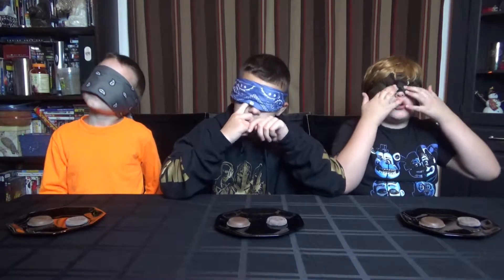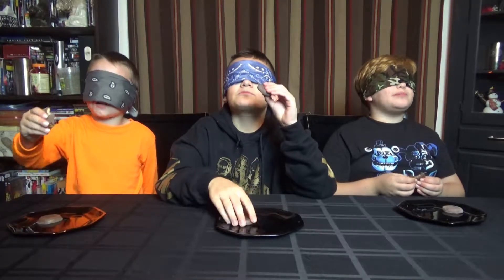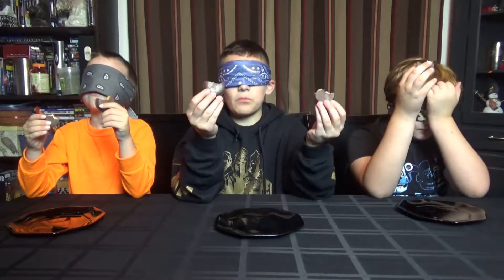Alright guys, so now we are blindfolded and the cookies are in front of us. Before we can take our blindfolds off we need to guess which one is which, so let's dig in. Okay, I already know. Wait, there's two, yeah. Store-bought — I know this one is store-bought. Girl Scout. Girl Scout. Store-bought. Girl Scout.